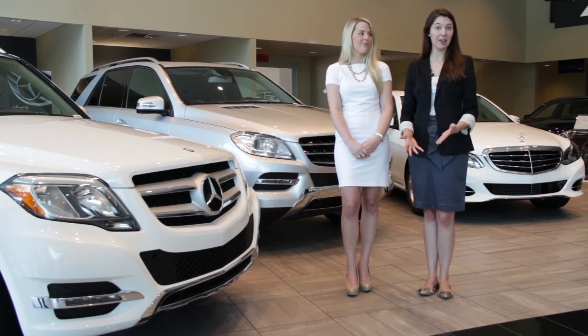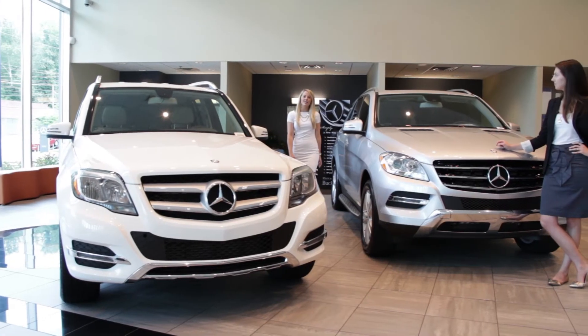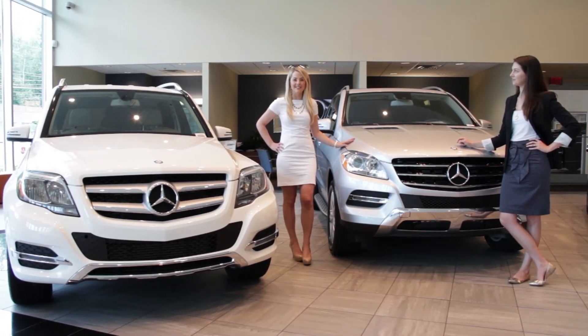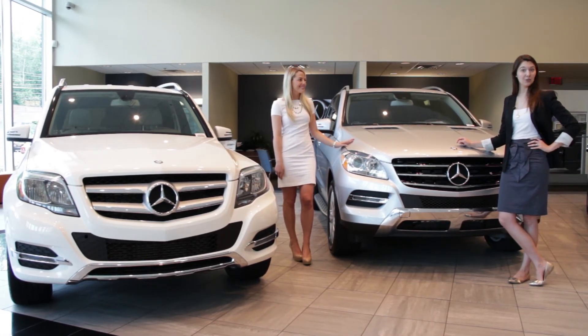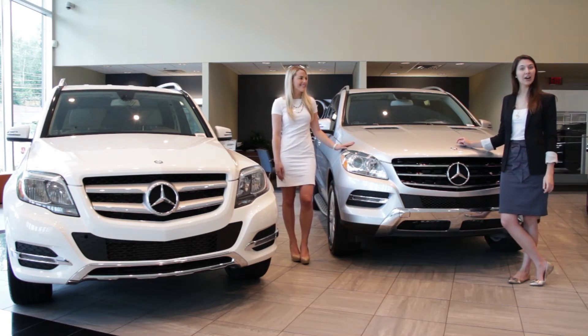Mercedes-Benz continues to reinvent Bluetech to create more torque and higher efficiency without sacrificing performance. There are many advantages to diesel: it's more reliable, more efficient, and decreases greenhouse gases. You get better fuel economy, cleaner emissions, and an engine that will run cooler, cleaner, and longer.